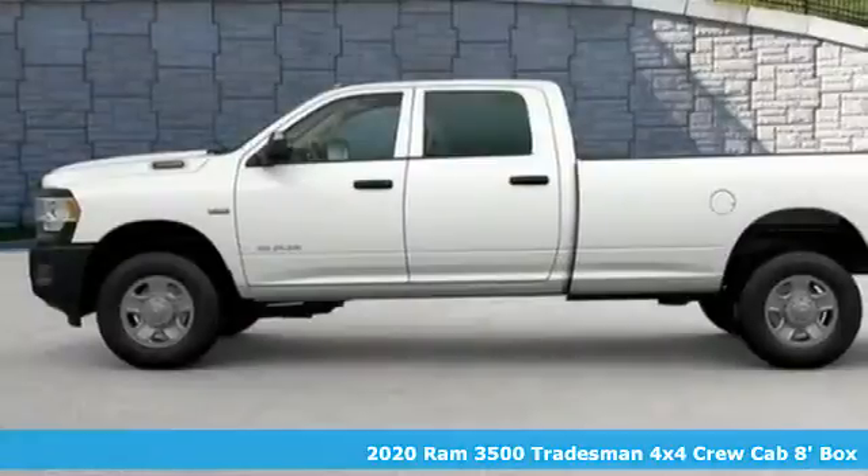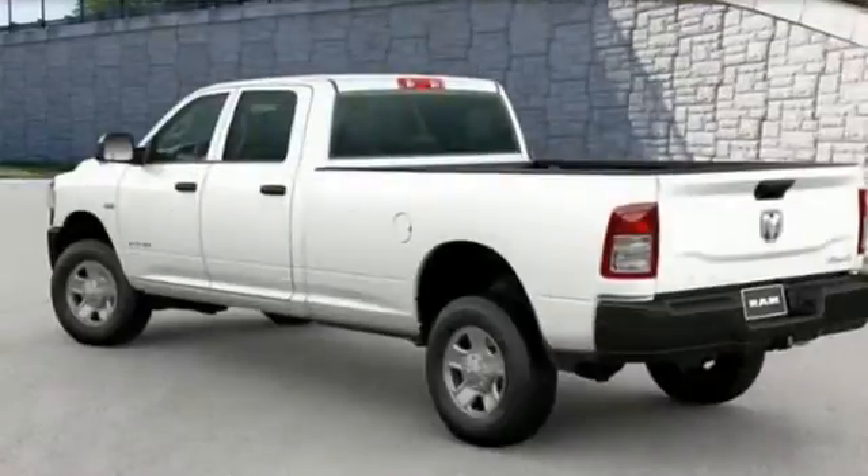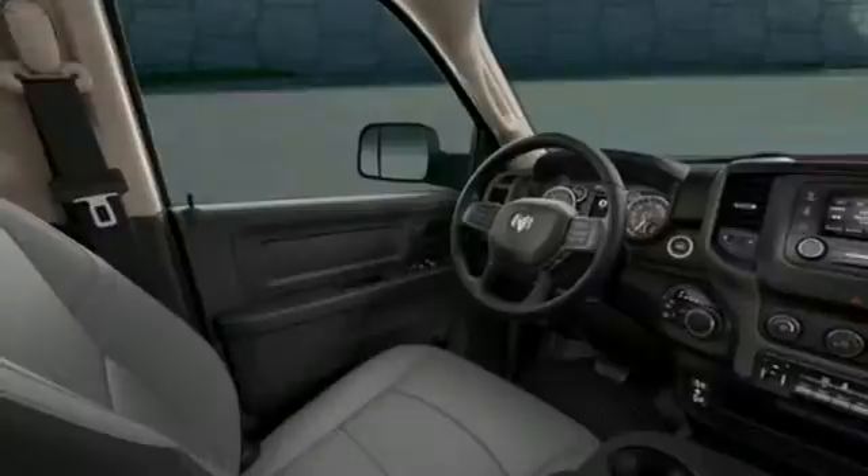Features include V8 engine, four-wheel drive, driver selectable mode, trailer brake controller, streaming audio, and wireless phone connectivity.